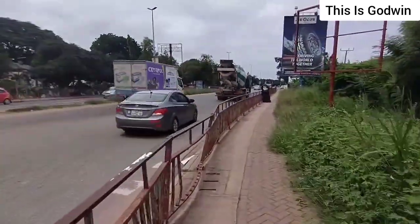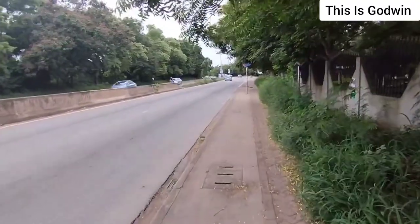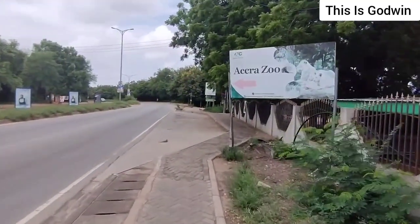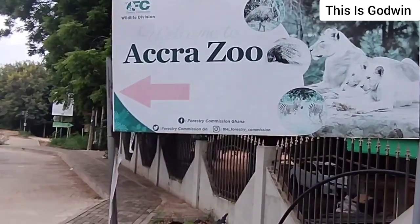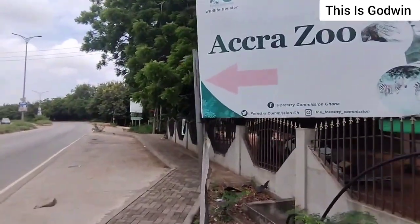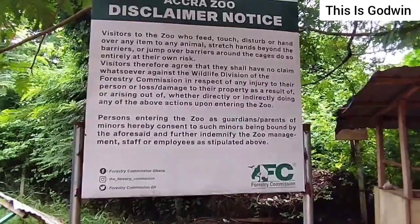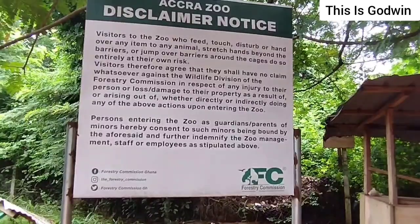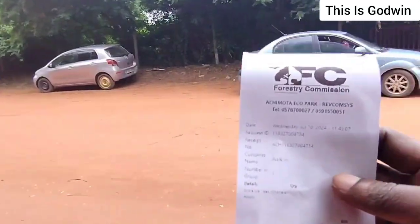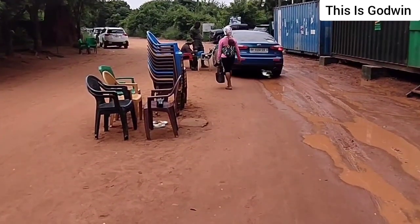I'm going to walk into the zoo and show you how it looks. As you can see, this is the Accra Zoo signboard over there. Let me zoom in on it. I'm going to cross over to the zoo. I'm still walking within the Achimota forest area. I've got my ticket — that is 20 cedis because I'm a Ghanaian. I don't know how much it's going to cost for foreigners. Let me enter the zoo and show the officials my ticket.